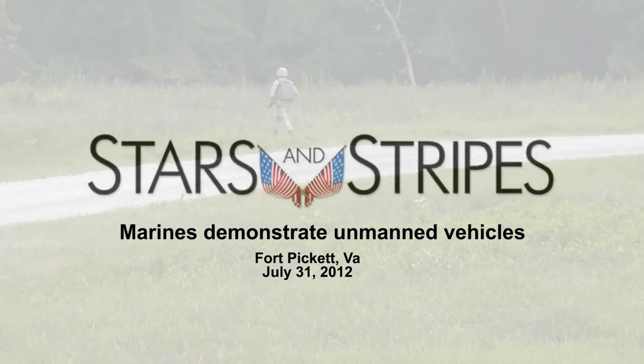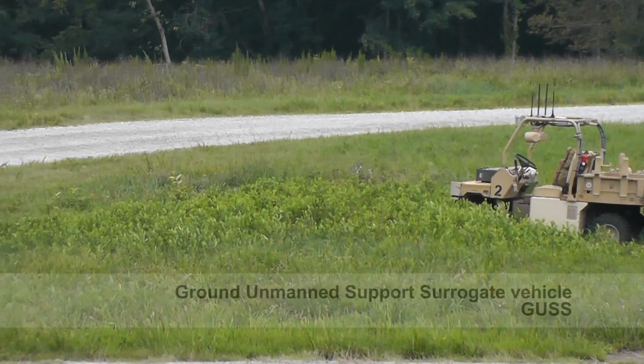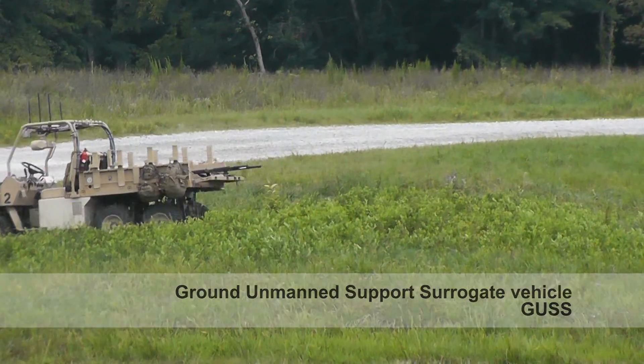They've been struck by mortars and machine gun fire and they've assessed the point man as an urgent casualty. What we're seeing is a demonstration of autonomous ground vehicle technology.